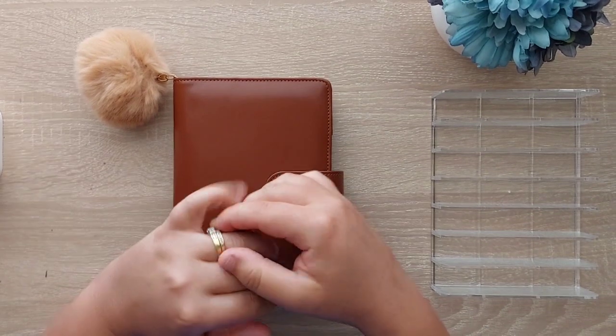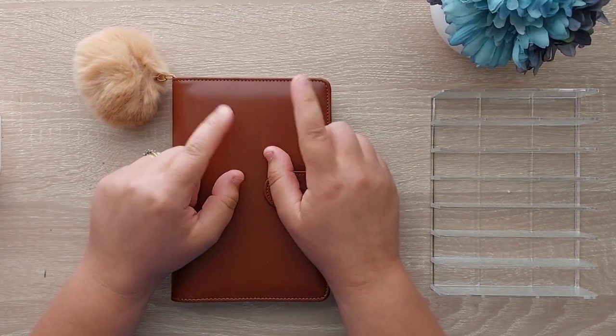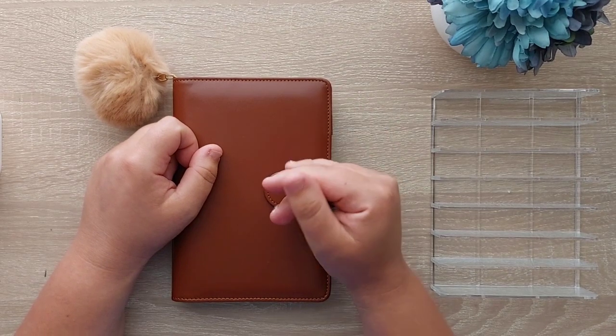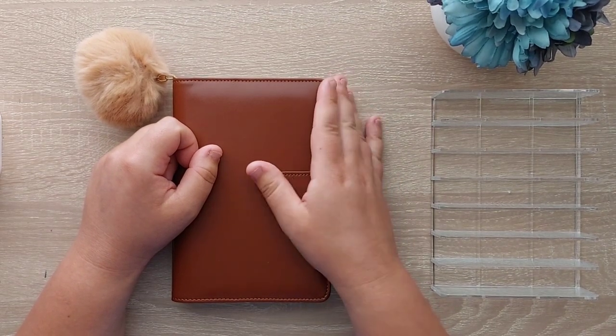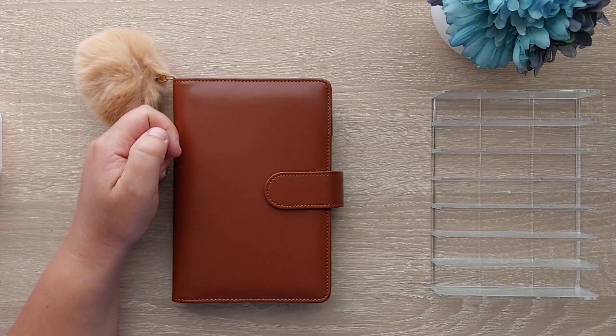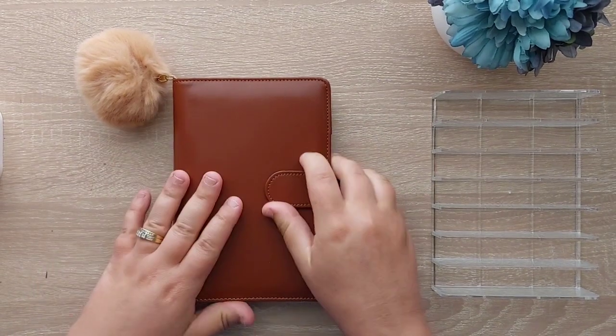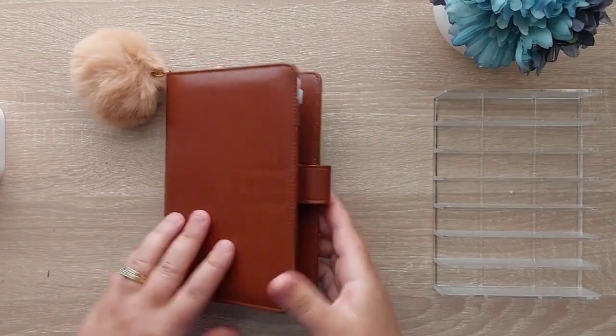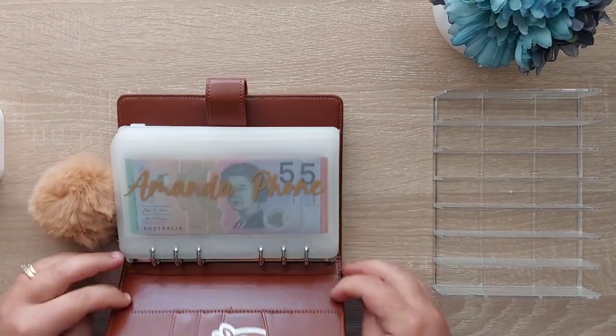Today's video is going to be doing our target bills unstuffing for the month. I've gone through our direct debit account, worked out what direct debits have come out, tallied them up, and we can unstuff the money and take it back to the bank for next month. So let's jump straight into it.